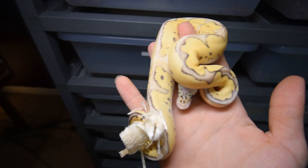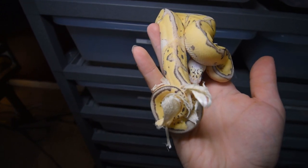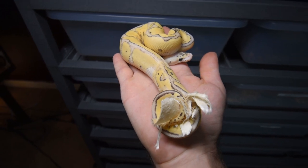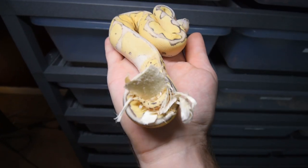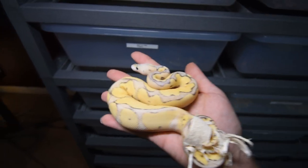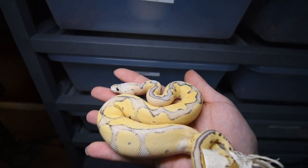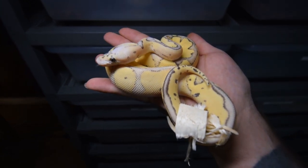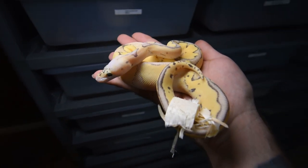This is the superfly clown — it's the pastel, fire, and clown. I think it is a super pastel. It definitely has a fire gene, which is good because it will keep its color as an adult since a lot of these snakes do kind of dull out.